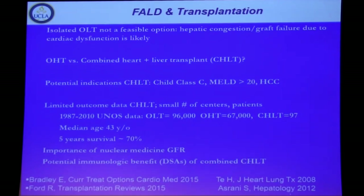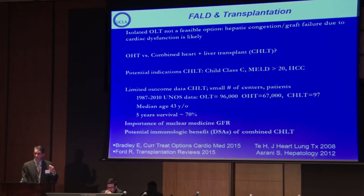Finally, regarding transplantation, we have somewhat limited data: from 1987 to 2010 there were over 90,000 liver transplants, 67,000 heart transplants, and only 97 combined heart-liver transplants. In the past seven years that number has more than doubled in the U.S., and at UCLA we've transplanted a number of combined patients within the last five years. When selected properly, these patients — often in their 30s or 40s — can achieve five-year survival approaching 70%. Kidney issues must be carefully monitored, and inclusion of the liver may offer an immunologic benefit for the heart outcome.